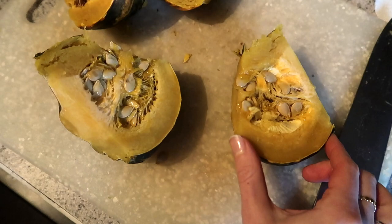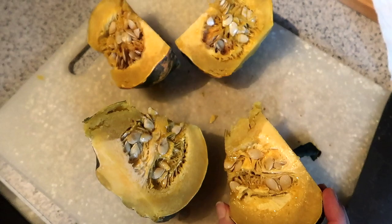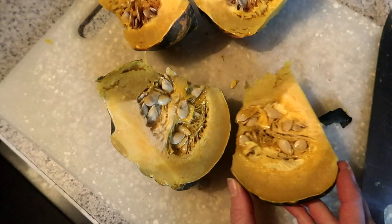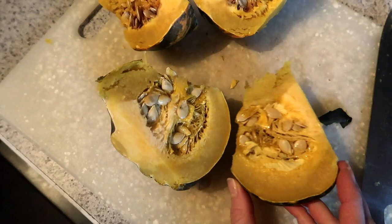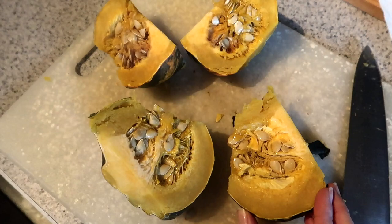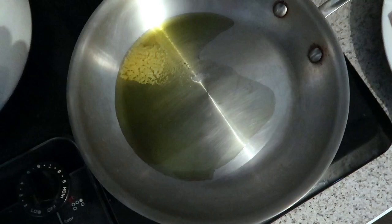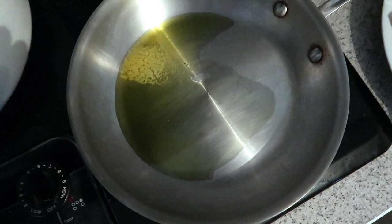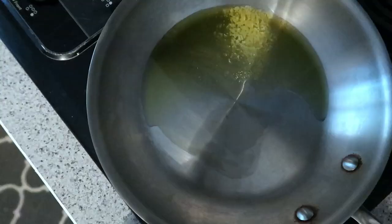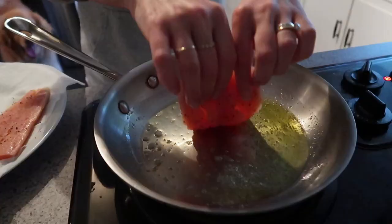I ended up putting the acorn squash in the microwave for five or six minutes just to soften the skin so I could get my knife through it — it was such a fresh squash that even my good knife needed a little help. Then I scooped the seeds out, chopped it into about half-inch pieces, tossed it with olive oil, salt, and pepper, and threw it in the oven at 400°F for 20 to 25 minutes until golden. For the salmon, I've got some olive oil and butter melting in my skillet, seasoned the salmon with roasted garlic seasoning, salt, and black pepper, and I'll do about four minutes on the first side and two minutes on the second.